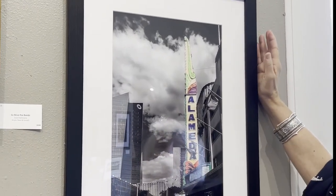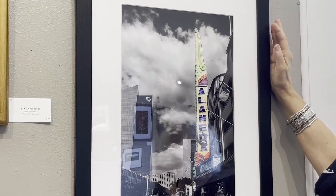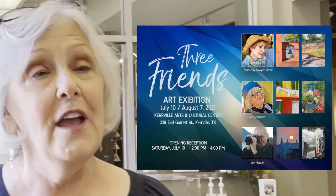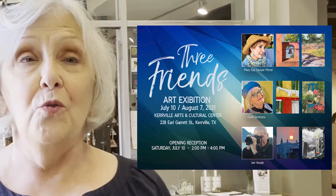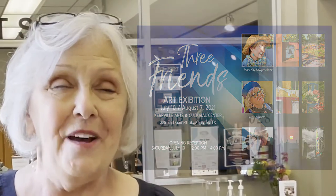This last photo is the Alameda Theater — the Historical Alameda Theater in San Antonio, Texas. Only the beautiful marquee is lit up in color. So there you have it: 49 works of art by three artists. We're here at KACC, that's Kerr Arts and Cultural Center in Kerrville, Texas, located at 226 Earl Garrett Street. The show runs through August 7th. I hope you come to see it in person. Thank you so much.